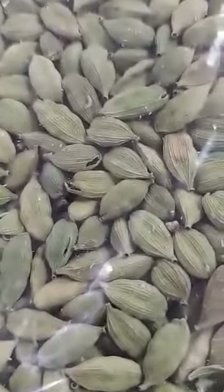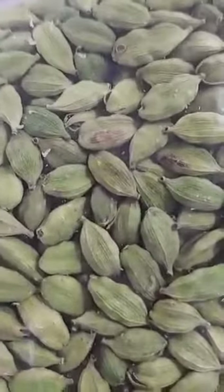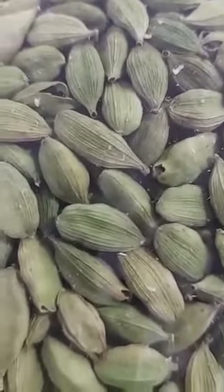You will come to know that the quality is very good. If I go very close, the wrinkles are very much visible on each and every one. See the size and the shape of the cardamom.